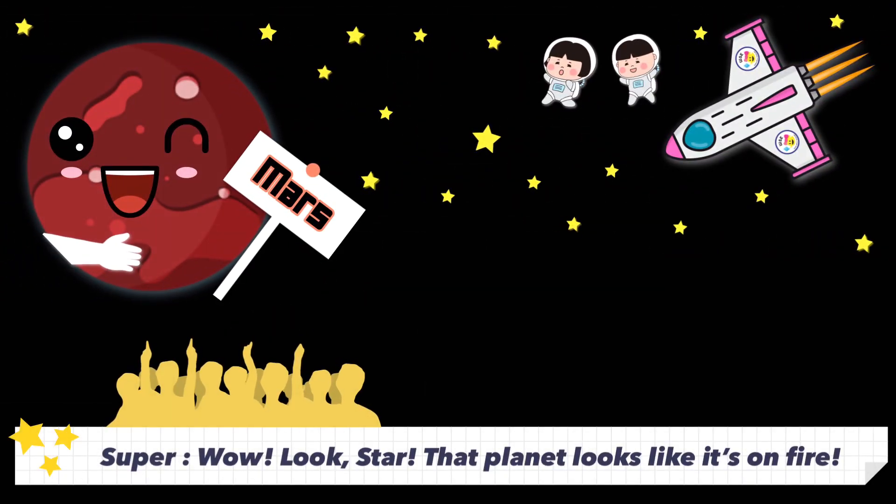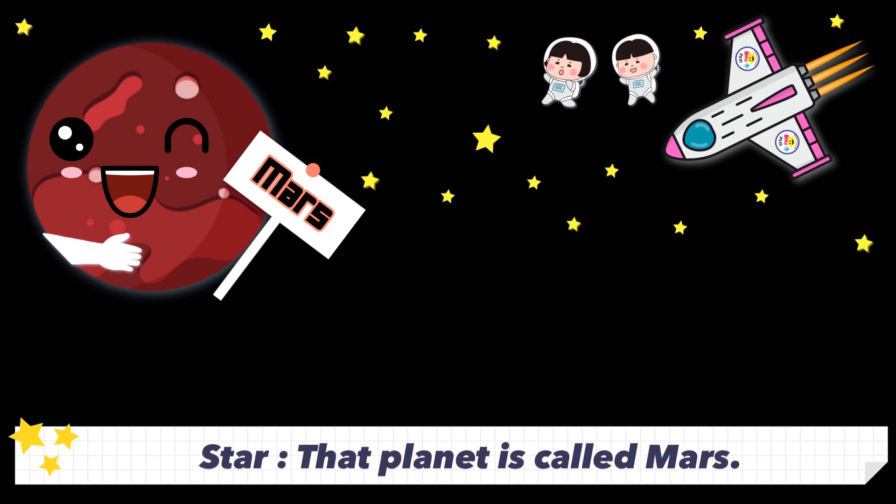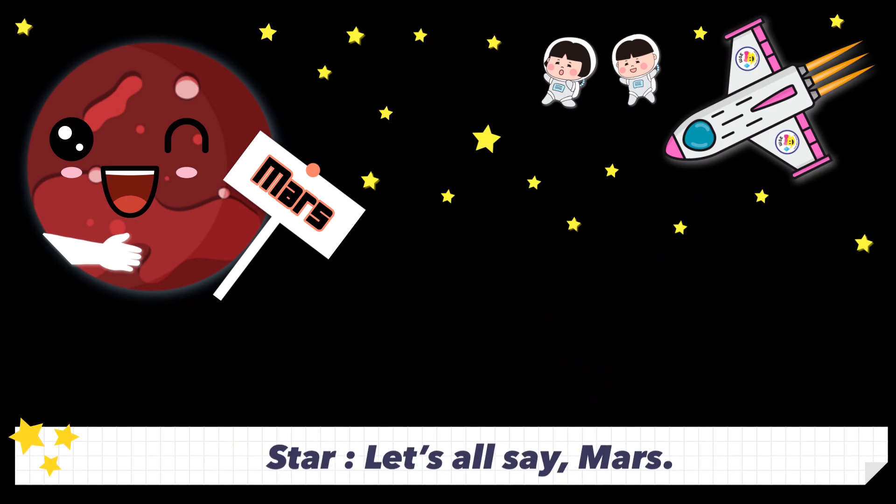Wow! Look! That planet looks like it's on fire! That planet is called Mars. Let's all say Mars. Mars is a red planet.